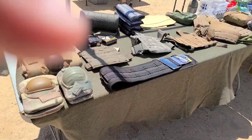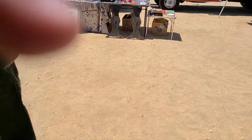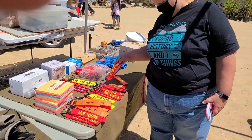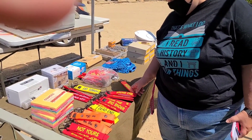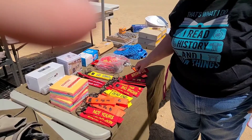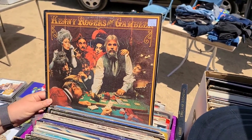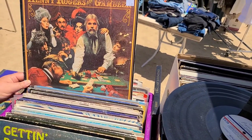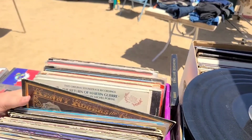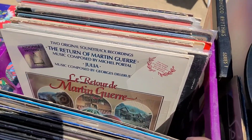Looks like we've got some army surplus stuff over here — all sorts of stuff for camping. There's Denise's keychain. They got LPs here. I love how back in the day with the records you had cool album covers — you just don't get cool album covers like that anymore. I don't know what this soundtrack was but that's a cool poster. Lots of CDs here too.